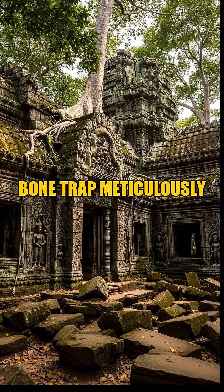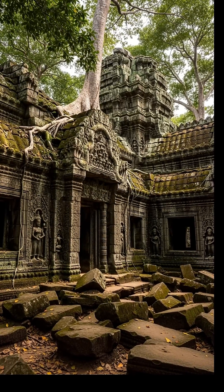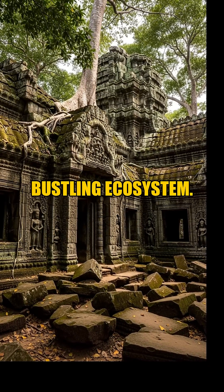Imagine a natural bone trap, meticulously crafted by nature itself some 72 million years ago. A vast prehistoric flood fed a sprawling lake, creating the perfect conditions to preserve a bustling ecosystem.